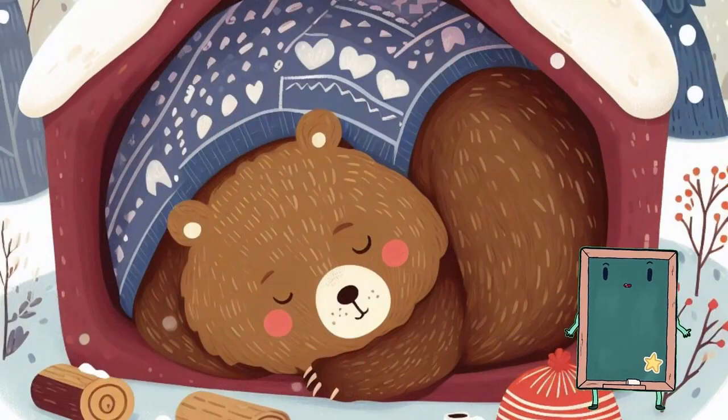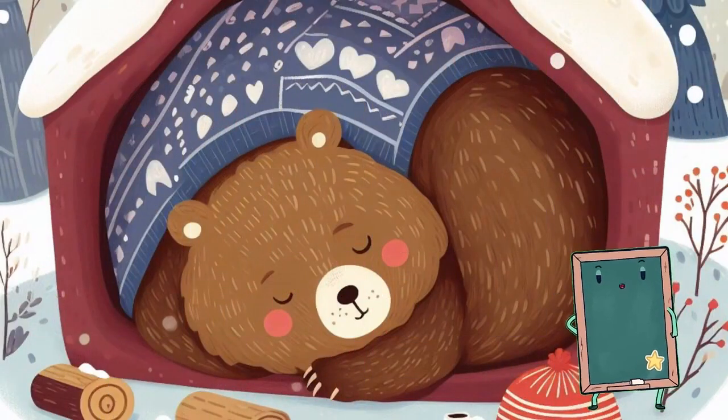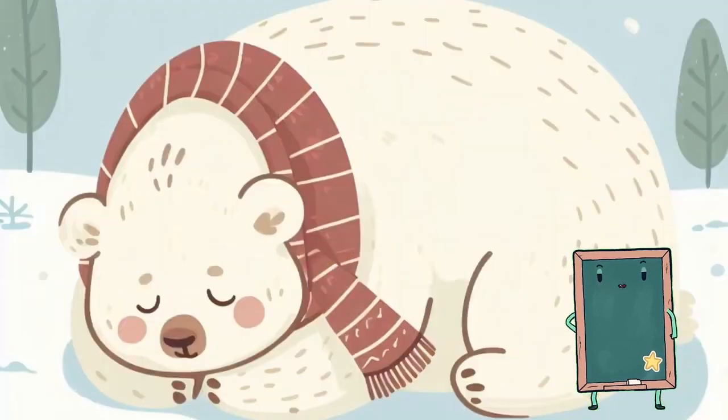Bears are big and furry. They love to eat and play in the forest. Some bears hibernate in the winter to sleep through the cold. Let's pretend to be bears and give a big bear hug.